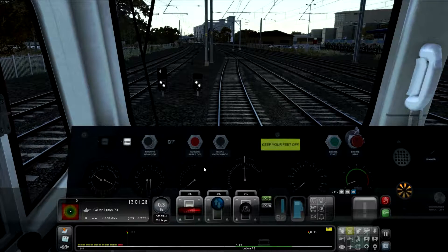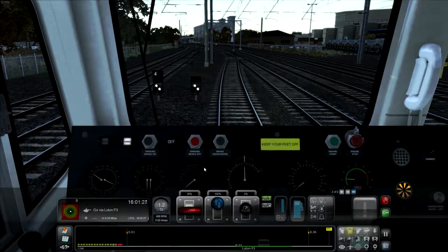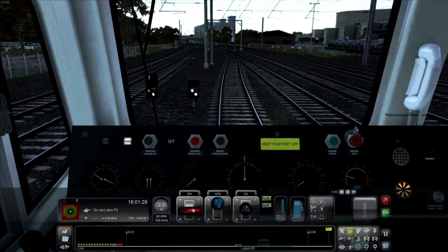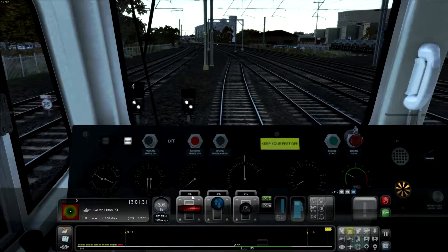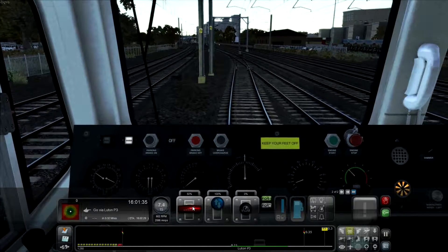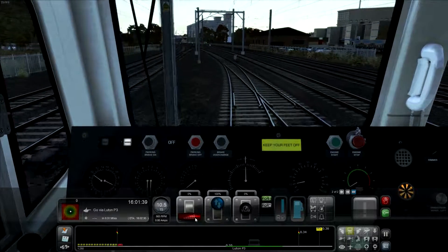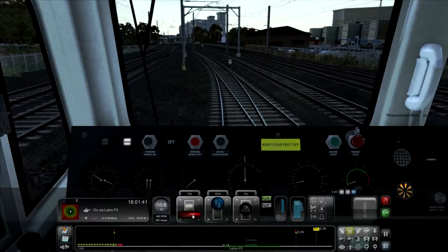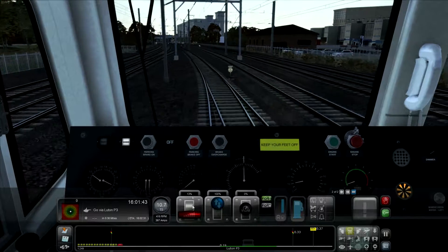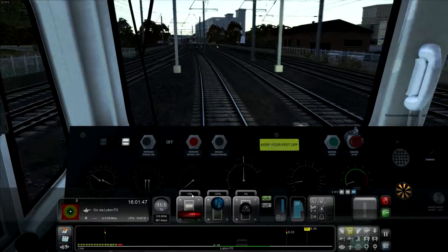Right, so we've got the go-ahead now. Let's bring the power up, bring it up nice and slowly, bring it up to 50%, just want to be keeping an eye on that speed limit - don't want to be breaking the 15 mile an hour speed limit. Let's just leave it at about 13% so we nicely gain some speed.